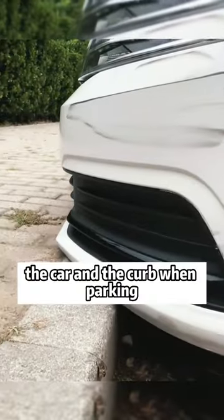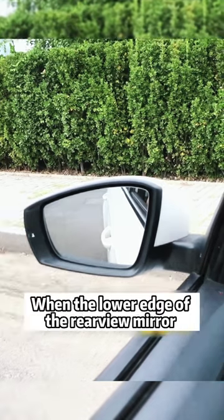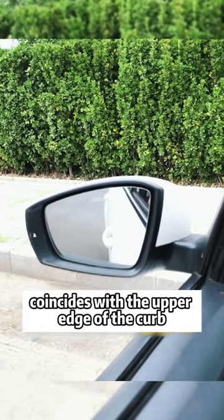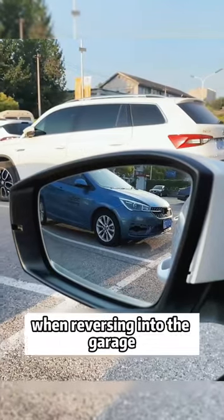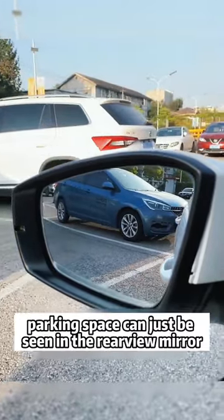Second, to judge the distance between the front of the car and the curb when parking, stare at the left rear view mirror. When the lower edge of the rear view mirror coincides with the upper edge of the curb, step on the brake — you're just 10 centimeters away.